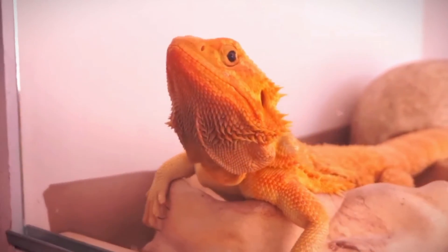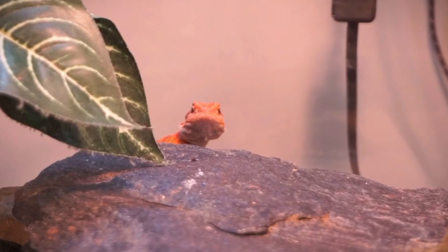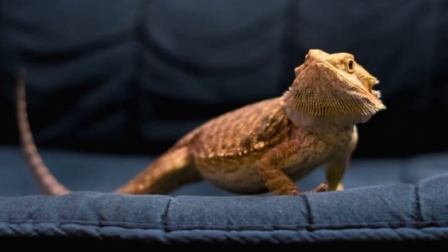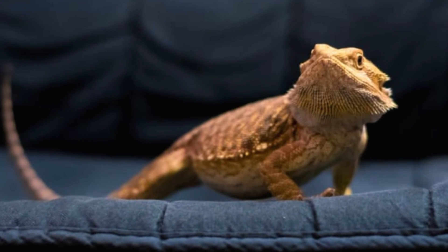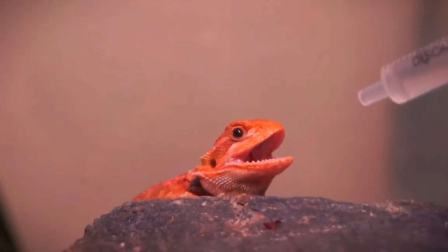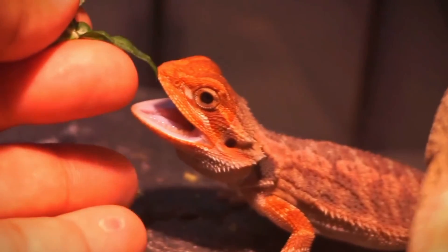The life cycle of a bearded dragon is a fascinating journey from hatchling to adult, marked by rapid growth, development, and maturation. By understanding the different stages of their life cycle and providing proper care and nutrition, you can help ensure that your bearded dragon thrives and lives a long, healthy life.